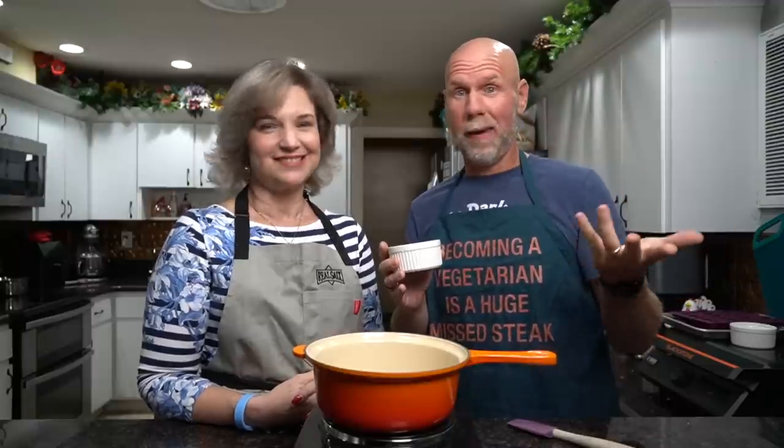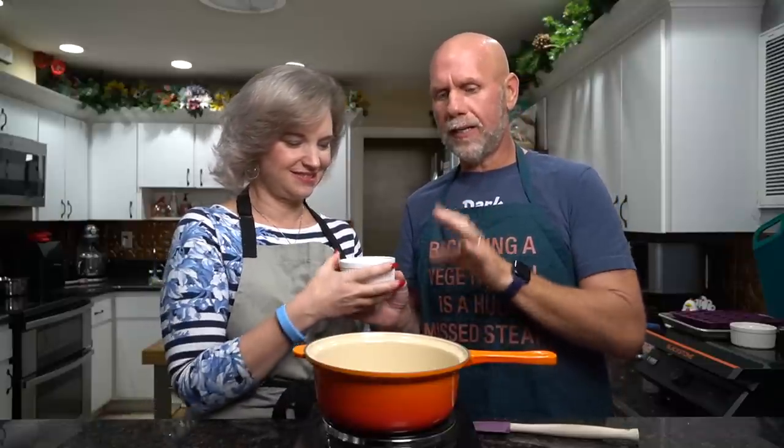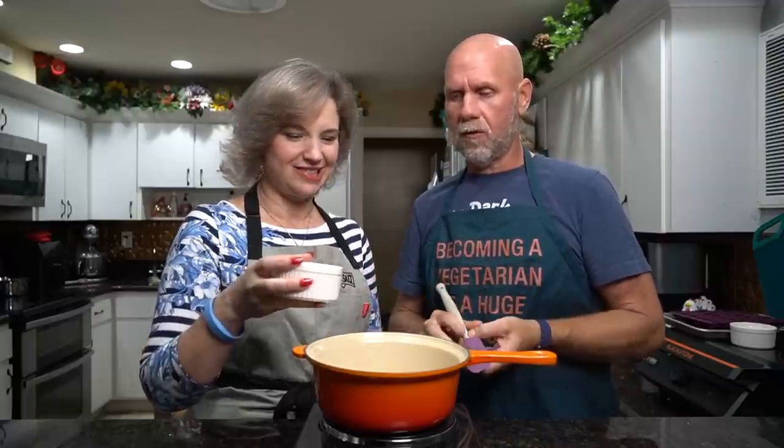We settled on four tablespoons of acacia fiber. If you want a less chewy gummy, use three tablespoons — I wouldn't go lower than that. If you want a much chewier gummy bear, go with five tablespoons, but in an effort to keep total carbs down we settled on four. Now this becomes a real gum, so gently sprinkle it — don't dump it — across the entire surface of the water. Sprinkle it gently so it doesn't clump.